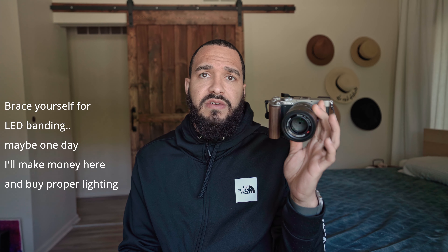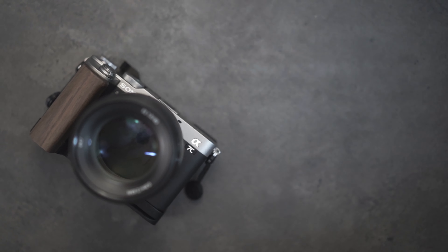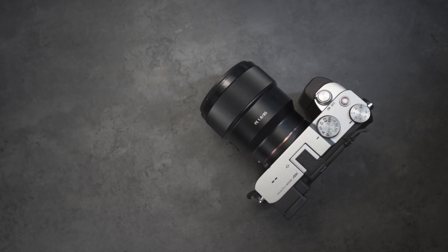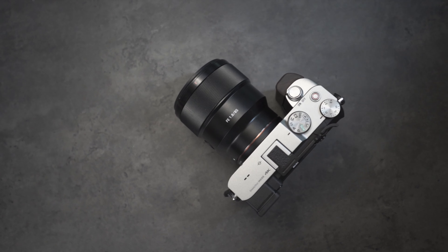A bigger benefit of it being smaller is that it doesn't have that EVF hump. With the rangefinder-style EVF offset to the side, this fits into smaller bags more easily — you don't have to worry about the hump. A bag that an A7 III might not fit into with the hump, this one fits into just fine. All you have to worry about is the length of the lens. It's also definitely shorter in height than the Fuji X-Pro 3, even with the grip on the bottom.